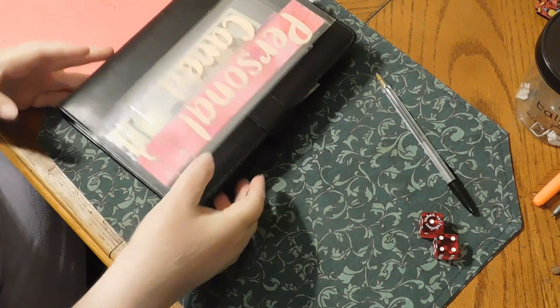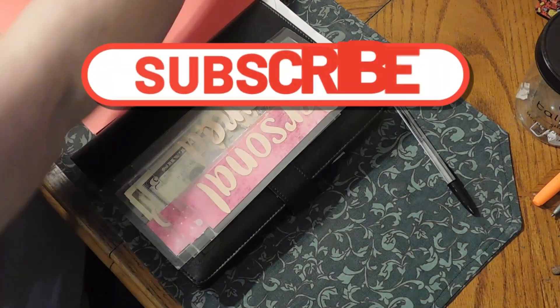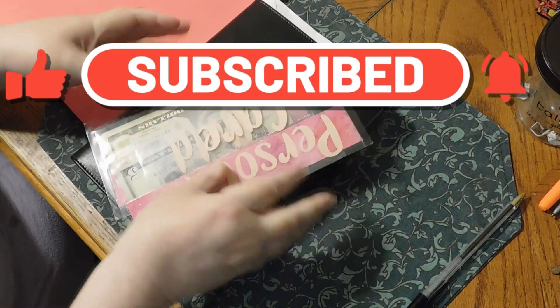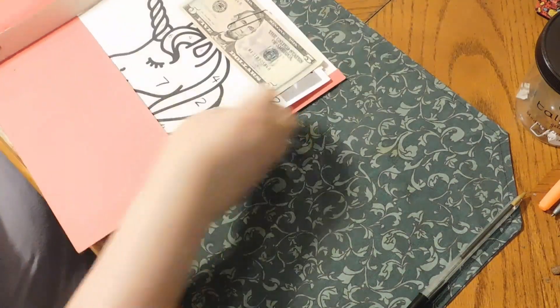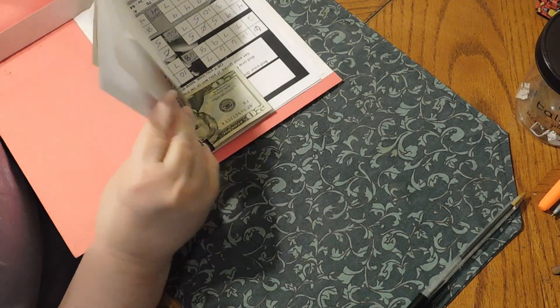Hello, my YouTube family. We are going to do our savings challenges. We will be finishing up our bowling challenge today, and we're doing our 100 envelope challenge, and hopefully we might be finishing the scratch card also today.